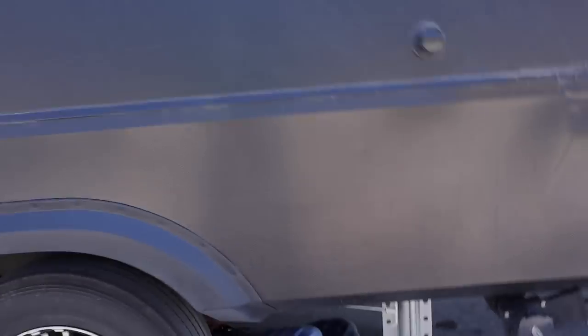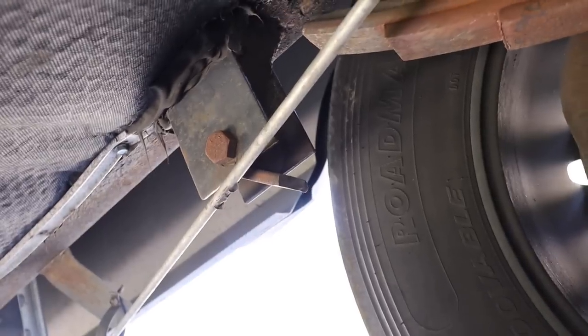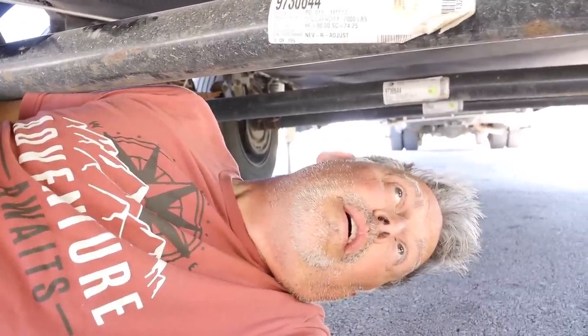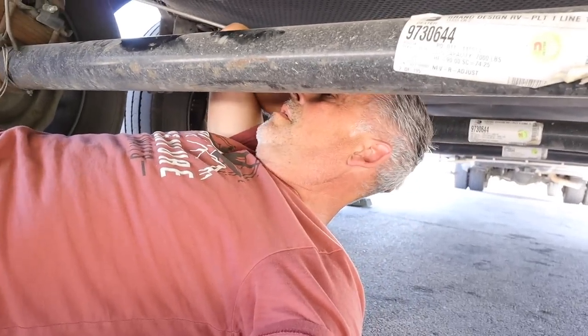We got everything put back together and were getting ready to leave when Todd just said, 'Oh no, something is not good back here.' So let's go see what he's talking about. Oh no — broken! This had to just happen. Good thing we noticed and stopped. Leaf spring is broken — not only did we almost have a blowout, we have a completely broken leaf spring, and the other side looks like it's been carrying the load.